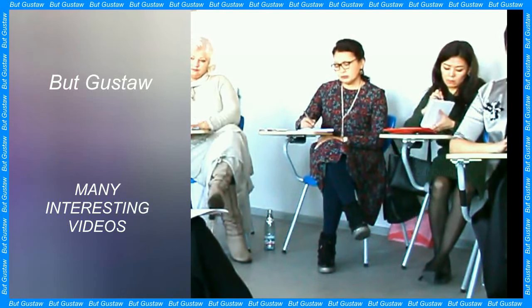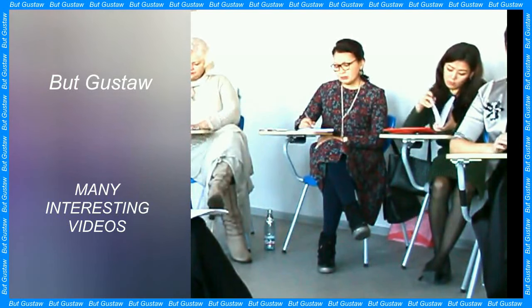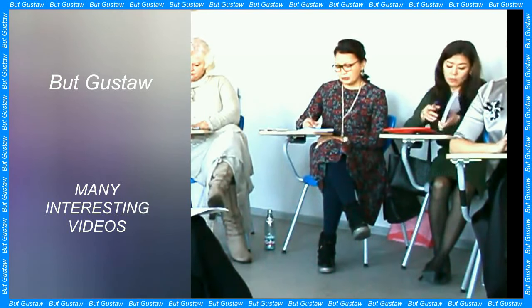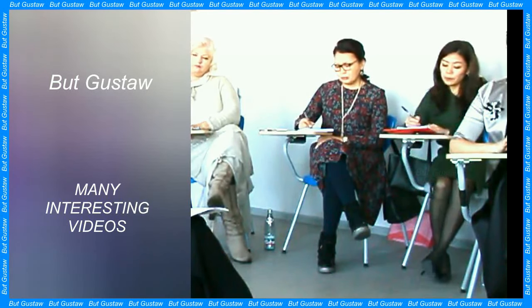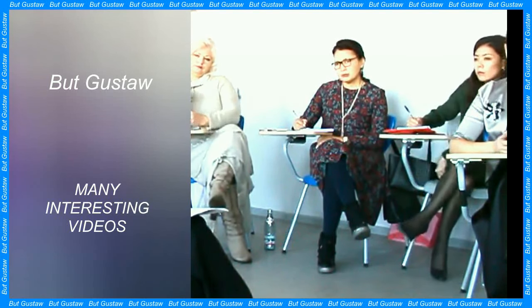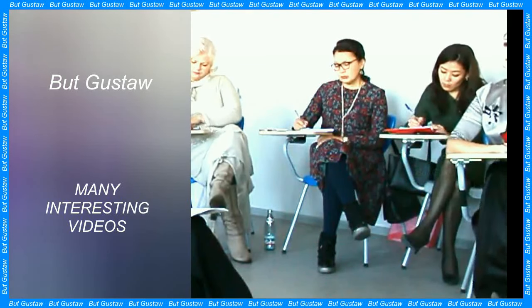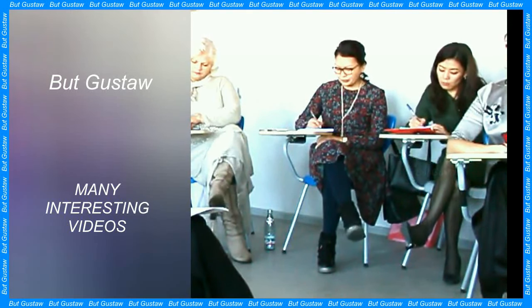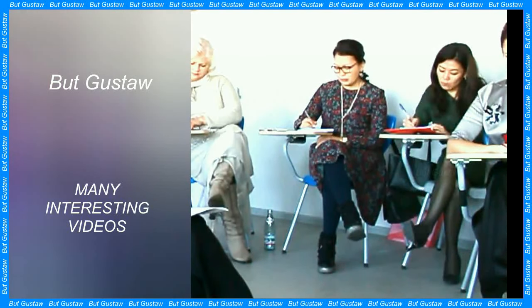Australian scientists have located what they claim is the largest plant on earth. They estimate that the seagrass Posidonia australis, growing on the seabed in Shark Bay on the west coast of Australia, is at least 4,500 years old. This ancient and extremely hardy plant, stretching over 180 square kilometers, was located by scientists from the University of Western Australia and Flinders University. The discovery was described in the Proceedings of the Royal Society B.